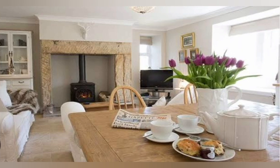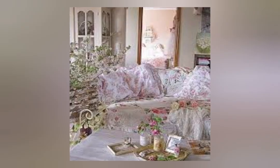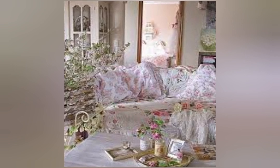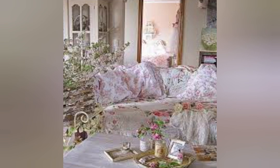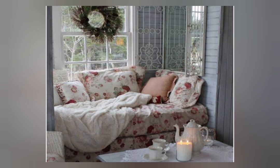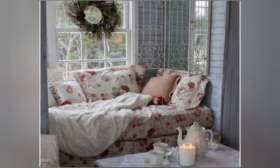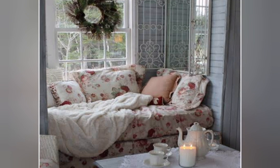Shabby Chic decor is a style that focuses on the use of distressed and rustic furniture. The vintage and farmhouse Shabby Chic decor fabrics and other items include this unique look, often characterized by its aged and weathered appearance.